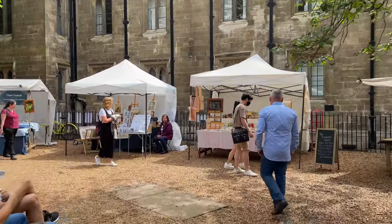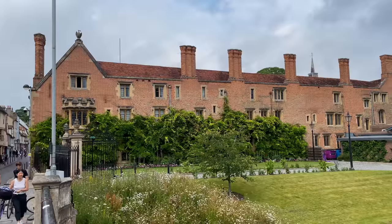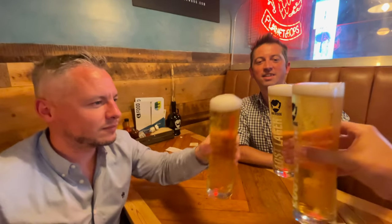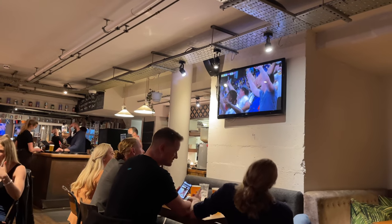I was here to catch up with my two friends Craig and Renee. We had a few beers and caught the England game — and as you may know, England won, so we had a great day and night catching up in Cambridge.